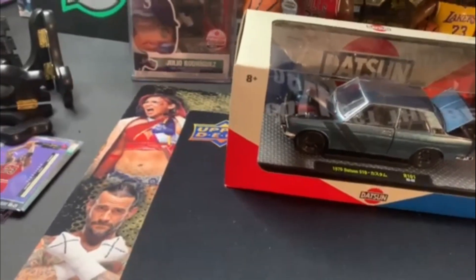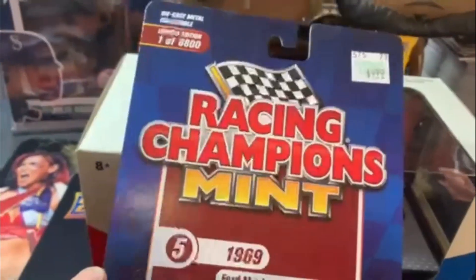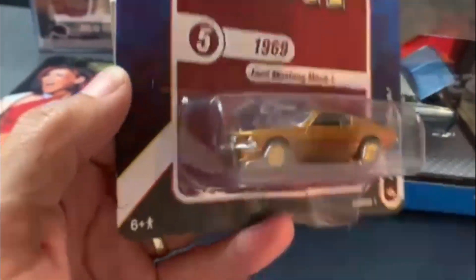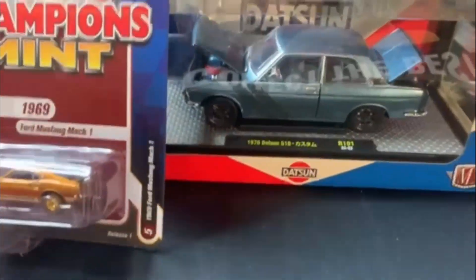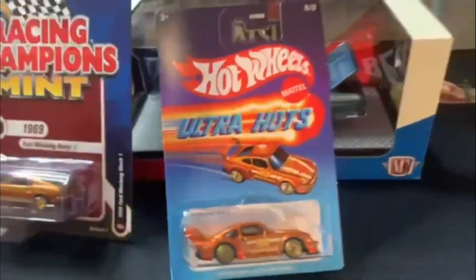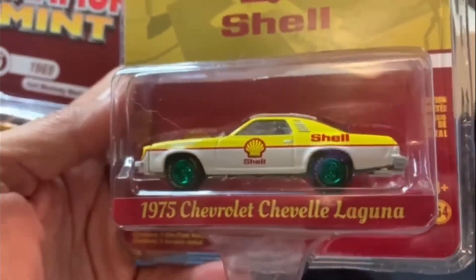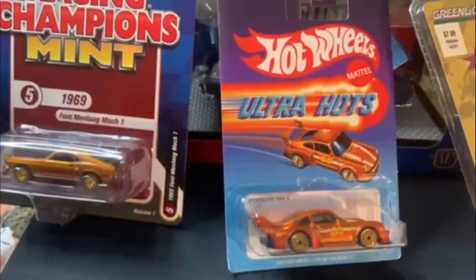I've been going to my Hobby Lobby — I need to start filming because I have found a couple cool things. The first thing I found was this Racing Champions Ford Mustang. I don't even know what they call it, I know it's a chase, but with the gold wheels that's pretty cool. I also found this at my Target the other day — an Ultra Hot. Love the Porsches, so I had to grab that. And then back to my Hobby Lobby, I found a Greenie — the Shell Chevrolet Chevelle Laguna. Pretty cool. I think that's it — I've got some more clips coming up, so let's get to it.